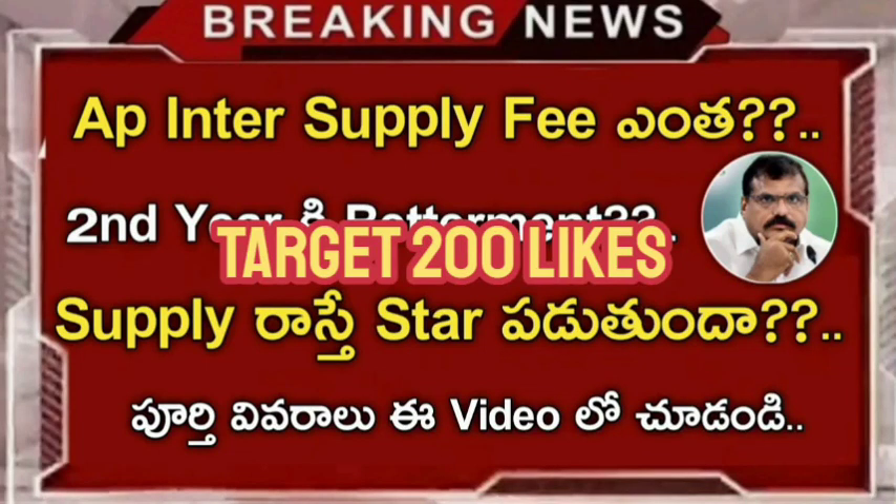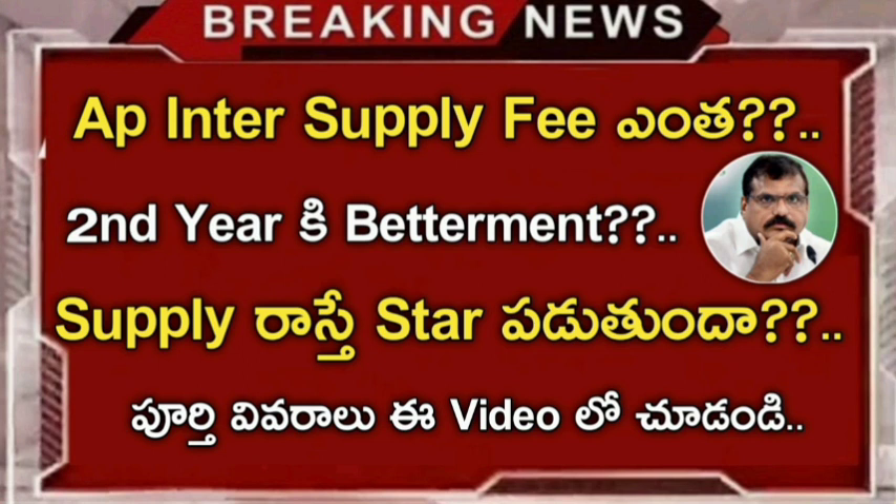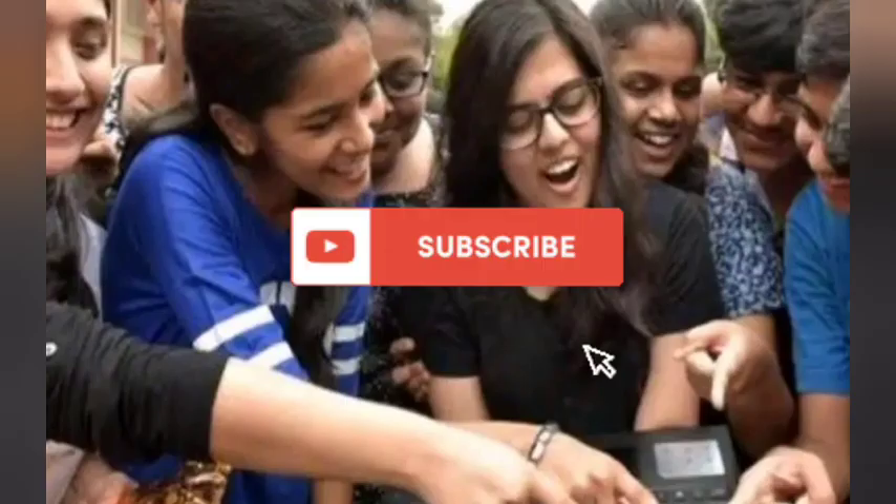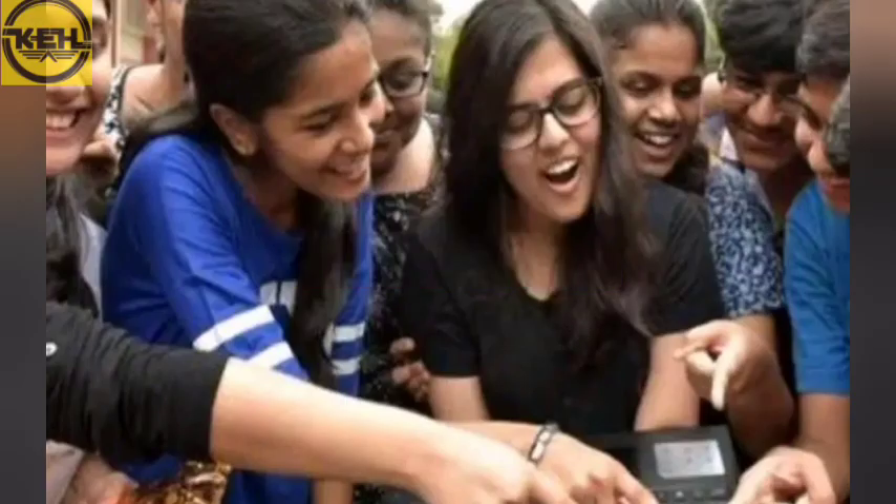Friends, we are going to cover the supply fees in AP, the betterment of the second year, and the certified star mark. We are going to go through the first videos on this. If you want to watch the video, please like and subscribe for more updates.